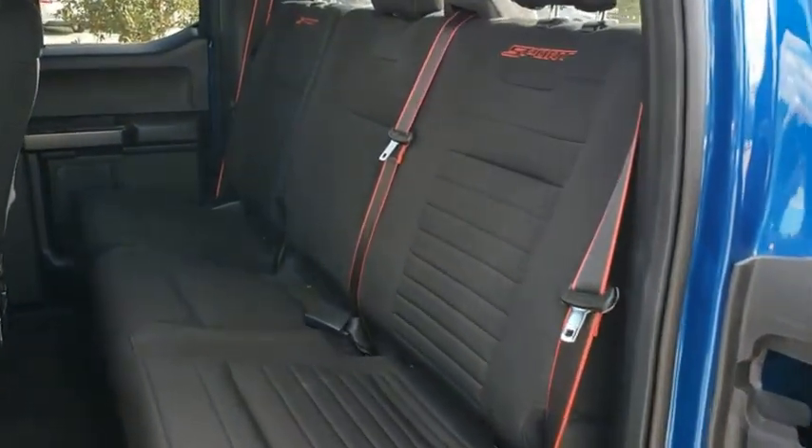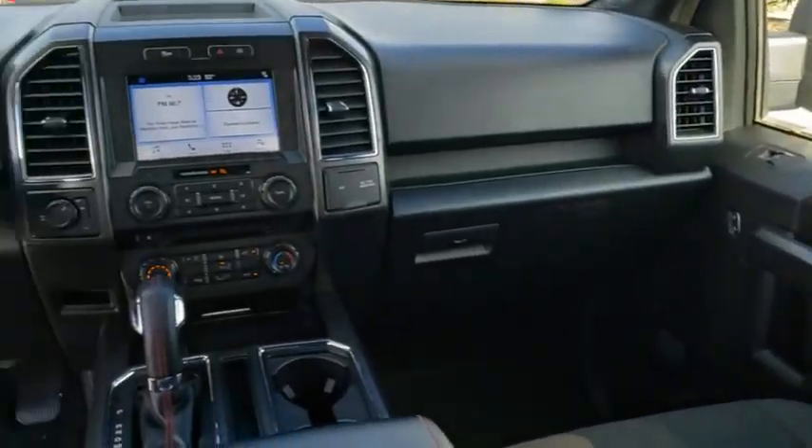Power door locks, fog lamps, and power windows. Is love at first sight really possible? Let us know when you stop in.